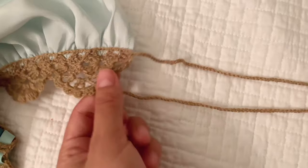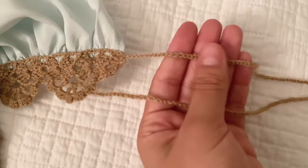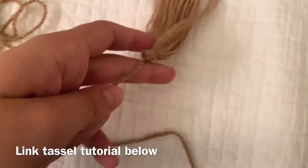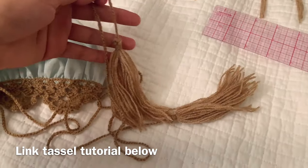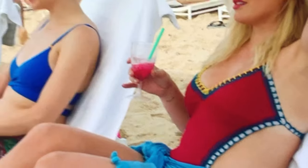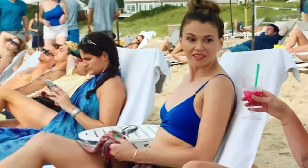I wanted to crochet tassels onto the trim so I could tie it up the side. I did two chains and then attached tassels — I'll link the tassel tutorial I followed down below. Funny aside: during this whole project I was binging 'Younger,' and Hilary Duff was literally wearing a swimsuit with this exact crochet detail — I was so shocked!